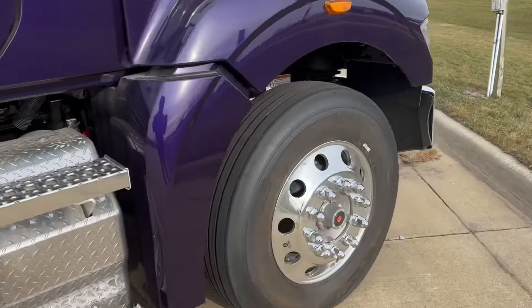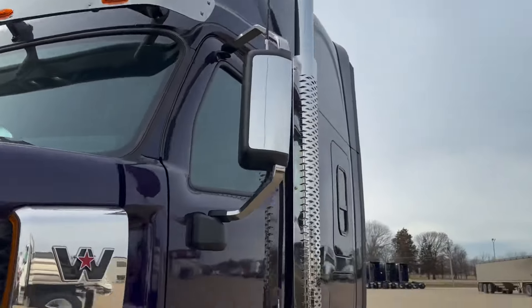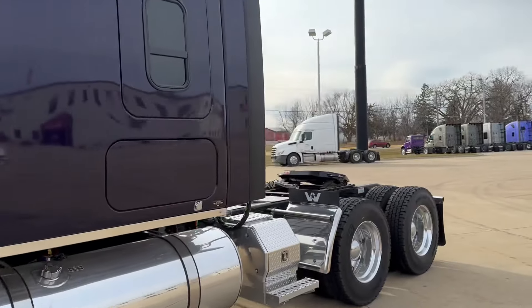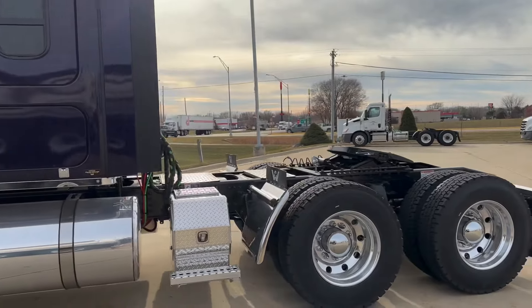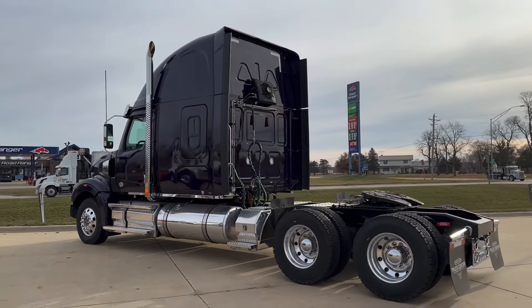Look at that beautiful diamond plate. No painted steel, no plastic. We're talking polished stainless, bright work, a little bit of aluminum — and we've got a beautiful, beautiful truck.